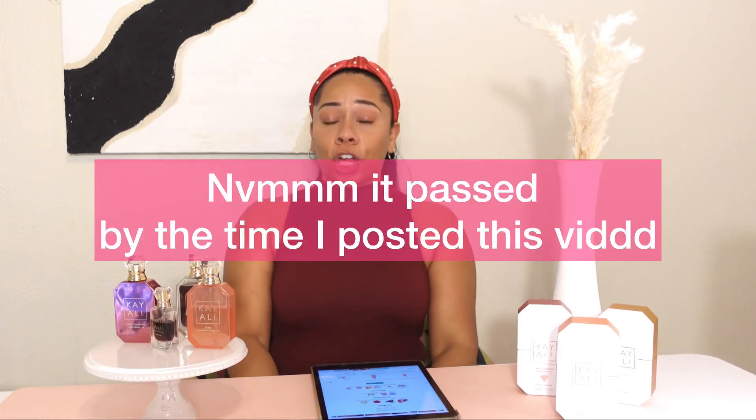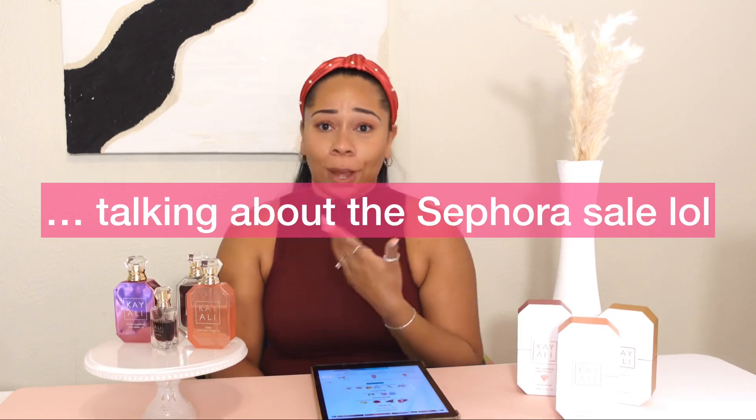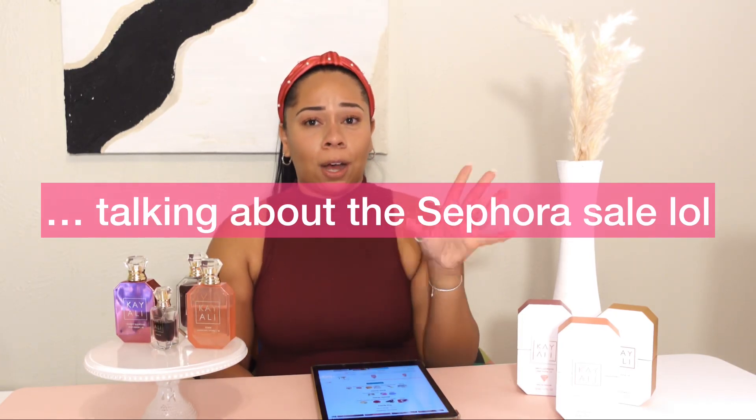Also, Sephora is having their sale right now, so check these fragrances out while you can.